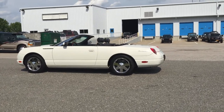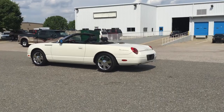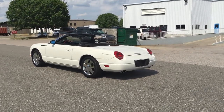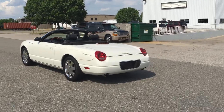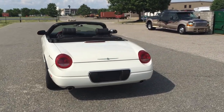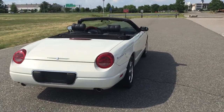Brand new tires all the way around. Gorgeous color combo. The black soft top, as you will see in the video, is in absolutely phenomenal condition as well. The vehicle also has a color match hard top, which you'll see in the photographs.